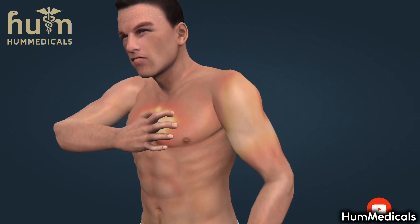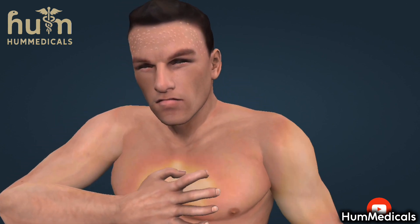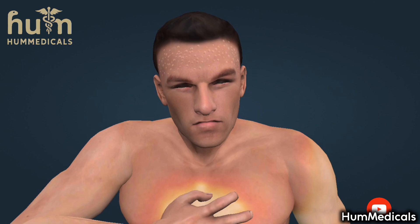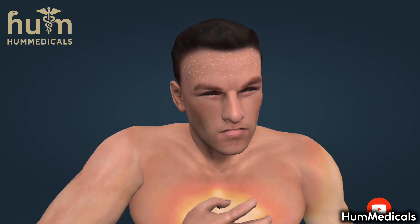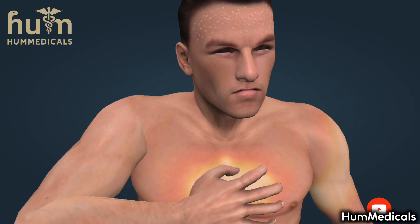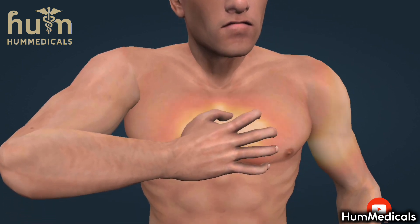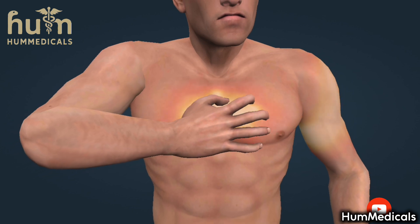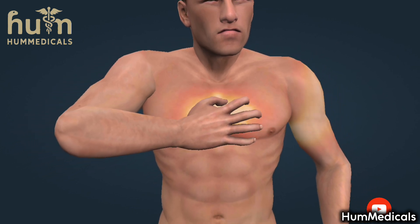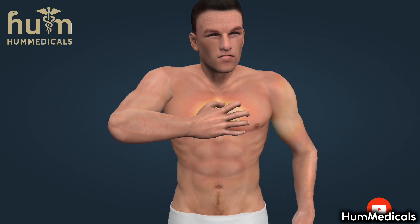Although chest pain is usually present in most patients, women and elderly people can experience a heart attack without chest pain. Rarely, abdominal pain can occur, which is usually mistakenly considered a digestive problem, especially because it is relieved by burping. Other common symptoms are fear of death and sweating. The presence of unusual symptoms and the lack of common symptoms in patients make a heart attack difficult to identify.